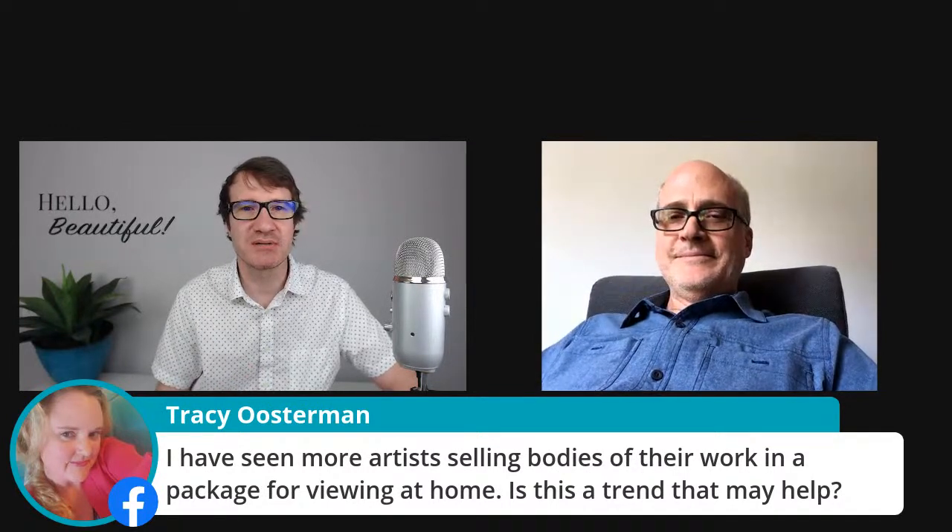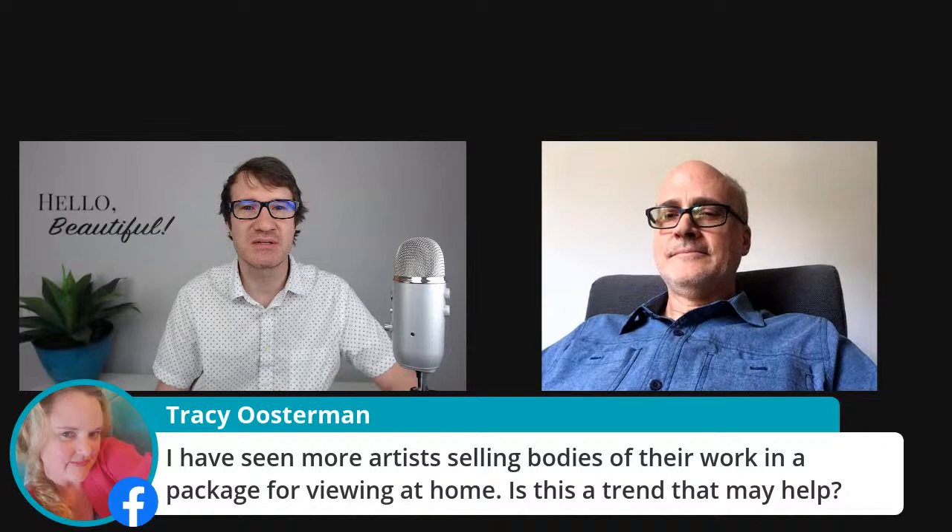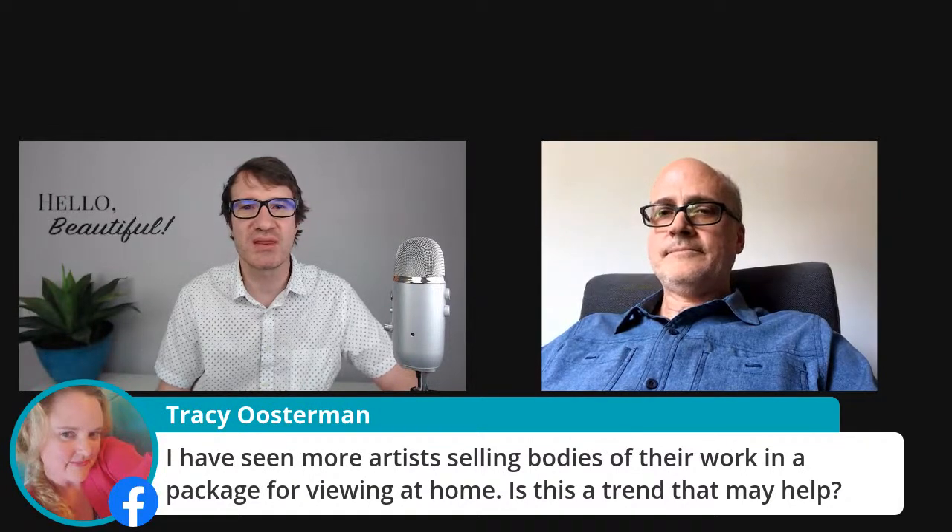Tracy posed a pretty good question — she's seen a lot more artists selling their bodies of work to be packaged from home, and she's asking if that is a trend that may help.